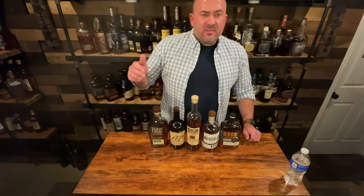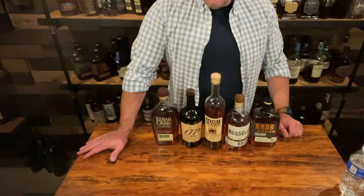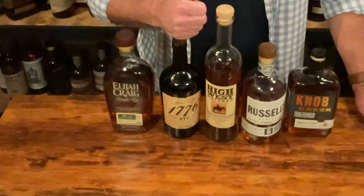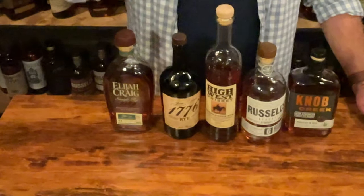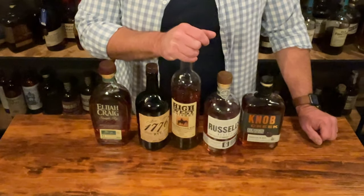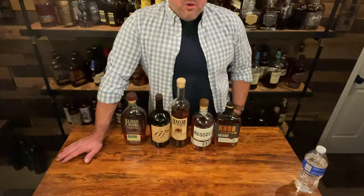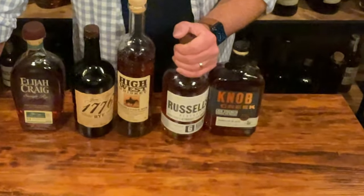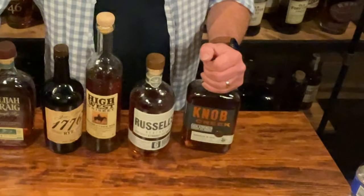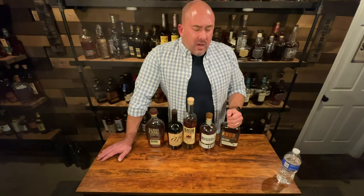First up is Elijah Craig Rye — retails for $32.99, made by Heaven Hill, 94 proof, age unknown. Next is James E. Pepper 1776 — an MGP product, $29.99, 100 proof. In the middle we have High West Rendezvous Rye — a blend of MGP sourced and High West's own distillate, retailing at $74.99, 92 proof. Then Russell's Reserve — a Wild Turkey product, $39.99, six-year age statement, 90 proof. And the special bottle: Knob Creek Cask Strength Rye, $69.99, 127 proof, approximately nine years, a Jim Beam product.